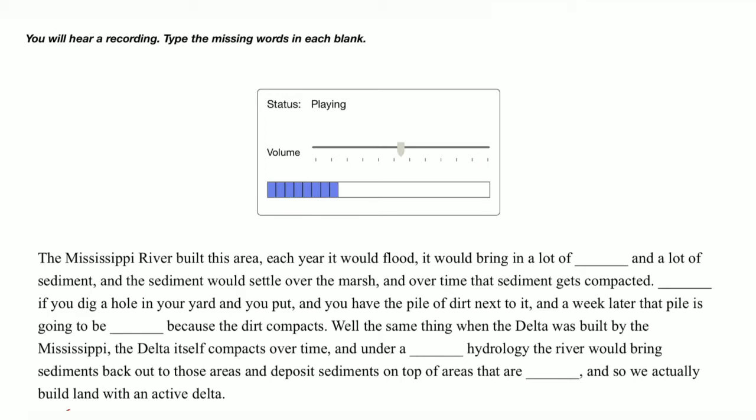Imagine if you dig a hole in your yard and you have the pile of dirt next to it — a week later that pile is going to be smaller because the dirt compacts. Well, the same thing happened when the delta was built by the Mississippi. The delta itself compacts over time, and under a natural hydrology the river would bring sediments back out to those areas and deposit sediments on top of areas that are subsiding.